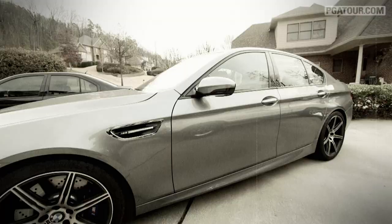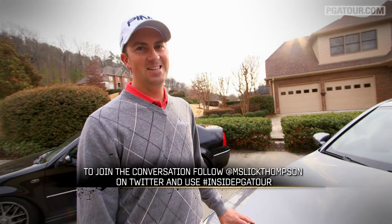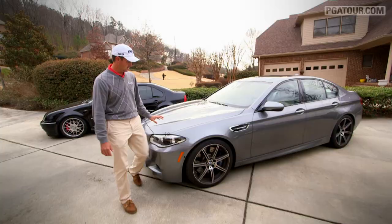This is a brand new 2014 BMW M5. Man, this thing's a beast. This is a great luxury car and I've always wanted one. It's been one of my dreams to own a car like this. This is a fun, fun toy.